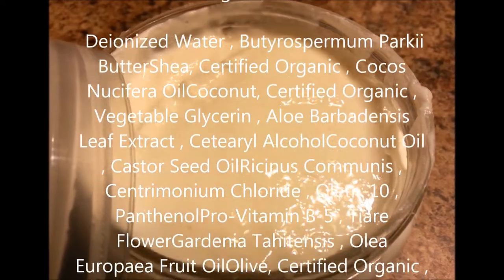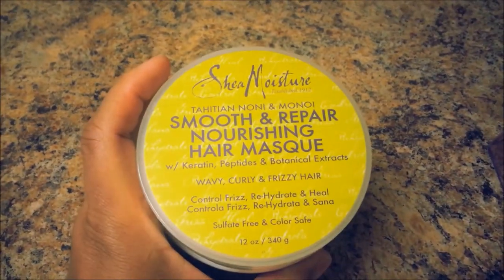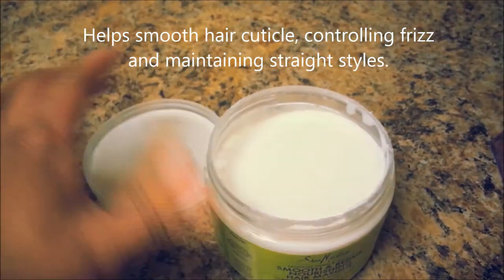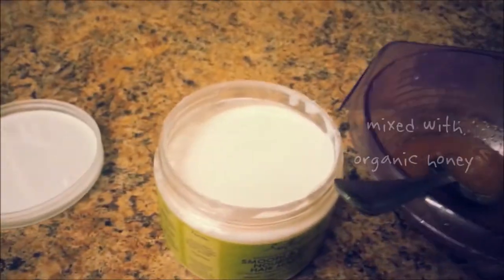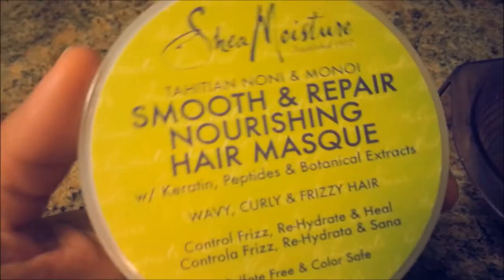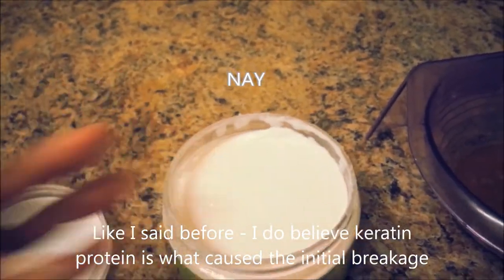The second mask is the Tahitian Noni and Monoi Repair Nourishing Hair Mask, which unfortunately also contains keratin. I didn't realize that at the purchase, but it does contain peptides and some botanical extracts to make up for it. I've only used it a couple of times, blending it with other conditioning products like honey to help lessen the effects of the keratin. That jar is still pretty full, so it's a nay on that particular hair mask.